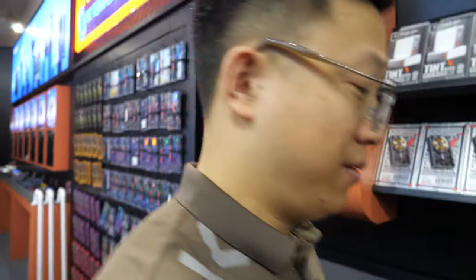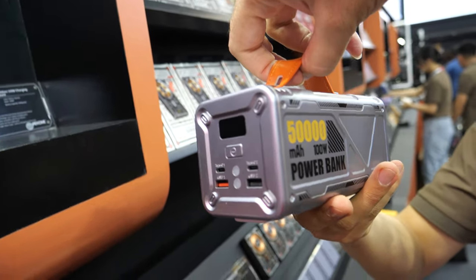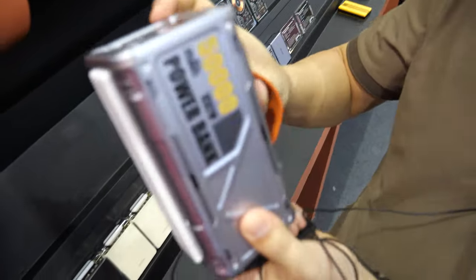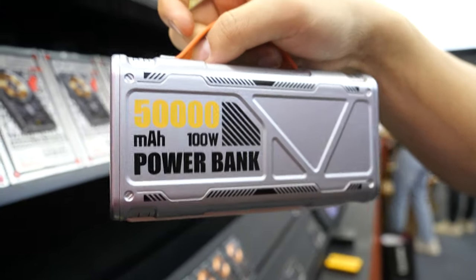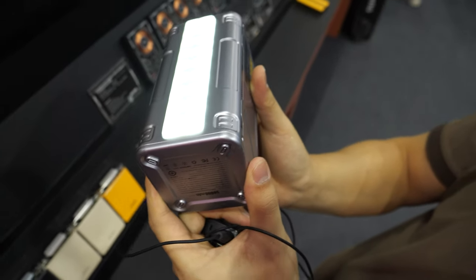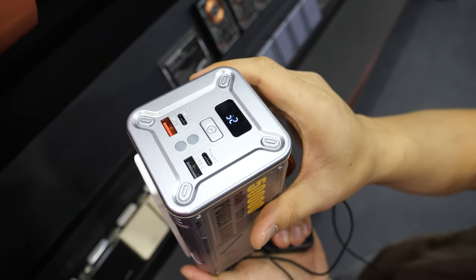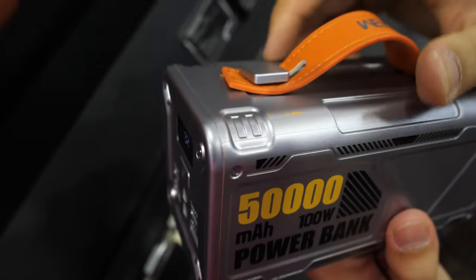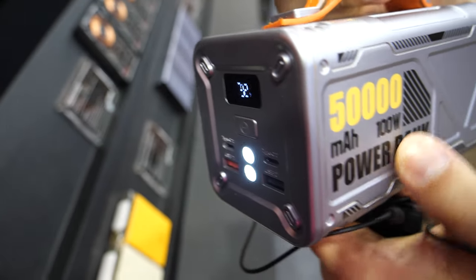Is this really 50,000 mAh or just a number on the paint? Of course 50,000 — it's mostly for outdoors. You take your family outside and there's a big LED on the side with different modes on top. The power is 100 watts maximum to charge laptop, tablet, everything.